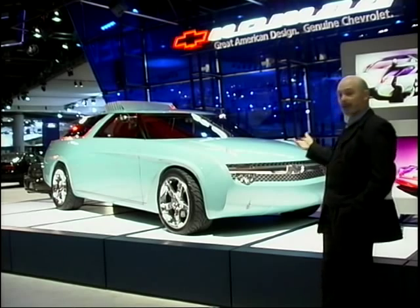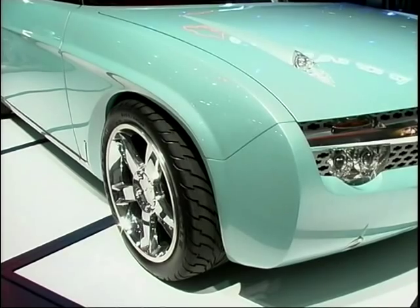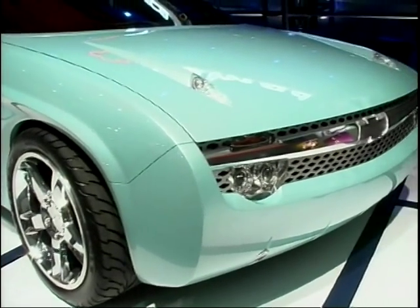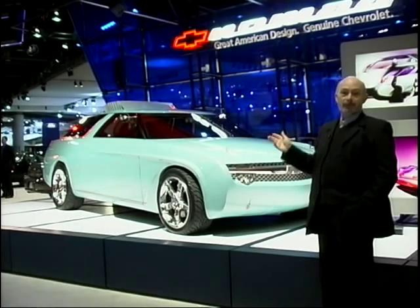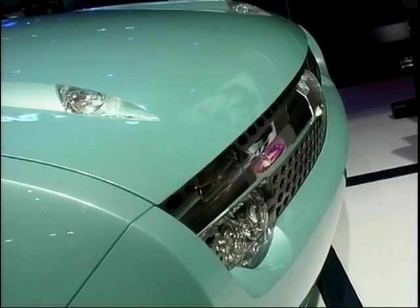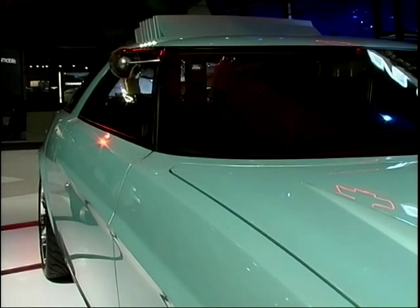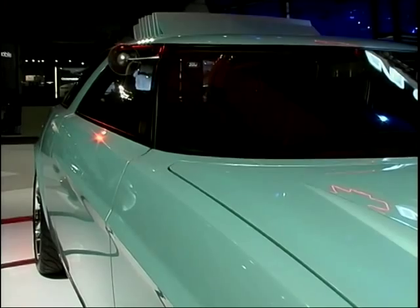Now this, even by American standards, is seriously wacky. It's a case of, is it an estate? Is it a 4x4? Is it a sports coupe? The answer is, it's the Chevrolet Nomad, and Chevrolet say that it's a crossover. For me, it looks like a DIY hot rod that somebody's put together in the back of their garage. But it does look absolutely sensational. No one will ignore you if you're driving down the street in this machine.